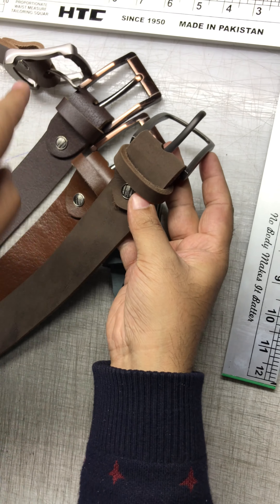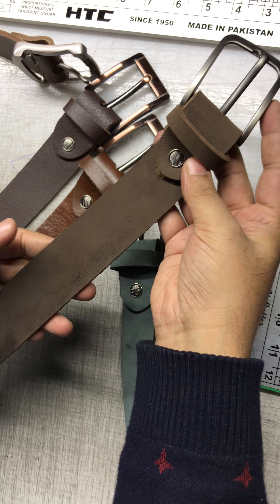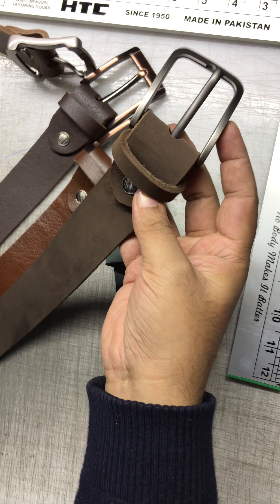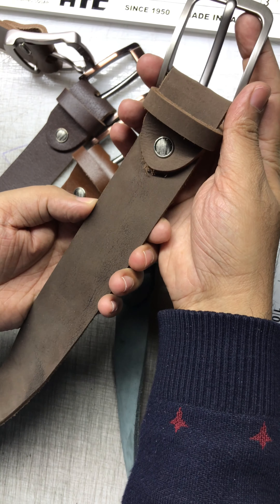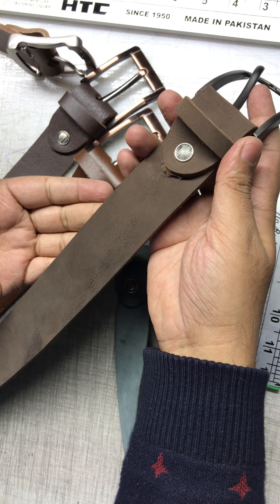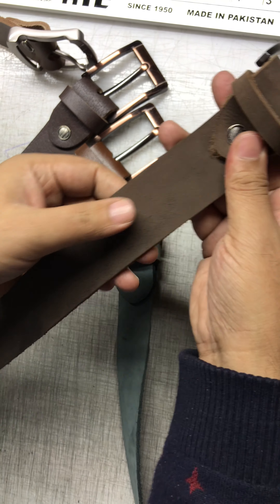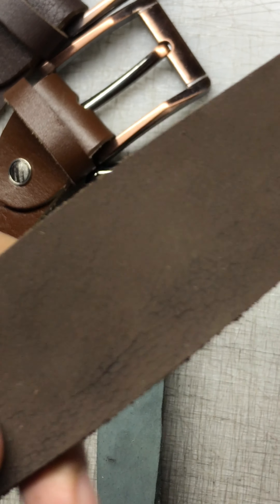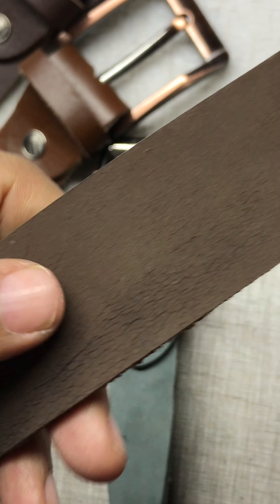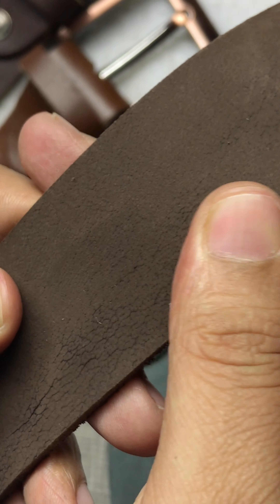Moving ahead, we also prepared a different article for different kinds of people and different choices — a luxury product, something not too wide. You can wear it with dress pants. If you notice the shine here, it's very mild, very luxurious — and it is called suede leather.